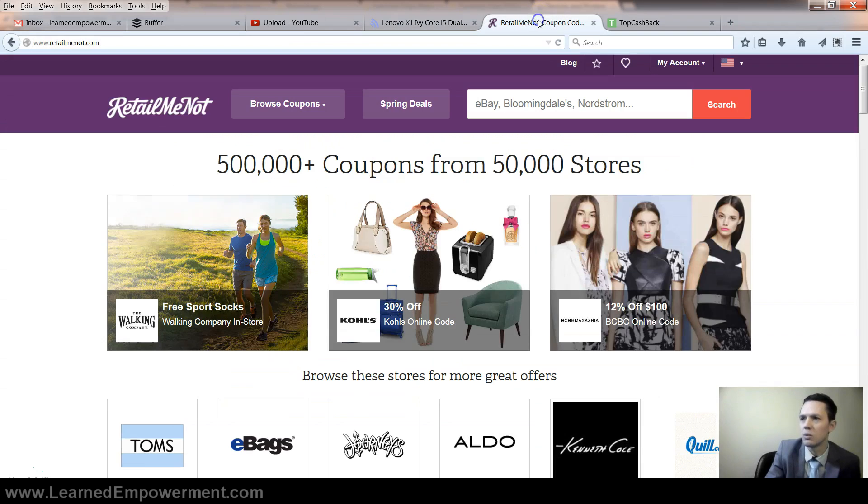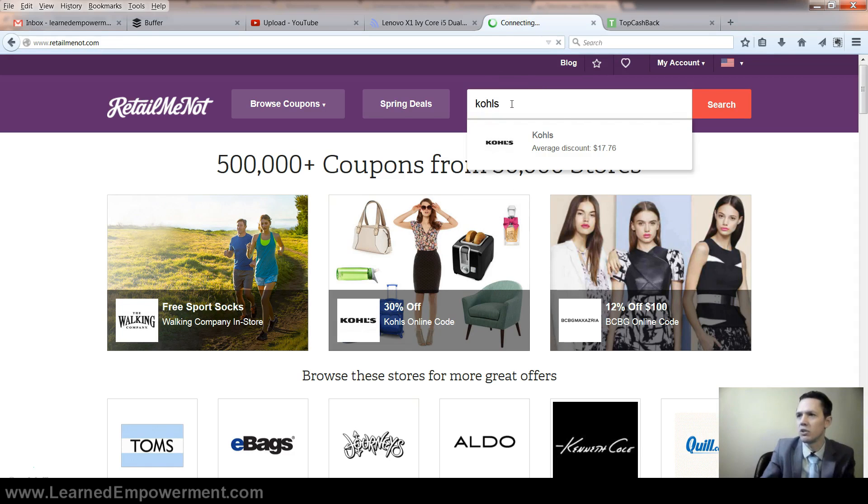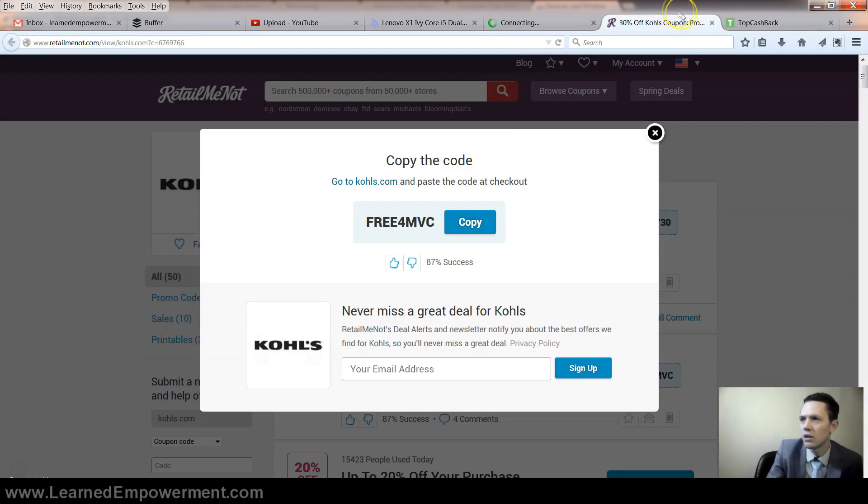The second website to always check is retailmenot.com. Let's say you're going to go clothes shopping — we're going to type in Kohl's and see what coupons are available. You get free shipping on all orders if you click on this code: free4MVC. We're going to copy that. But before you make that final purchase, check one more website: topcashback.com.